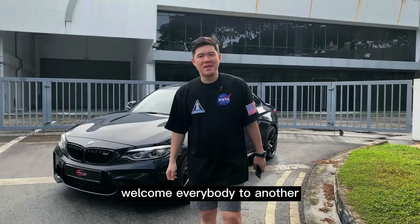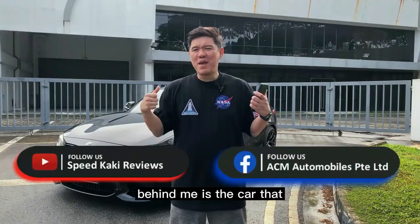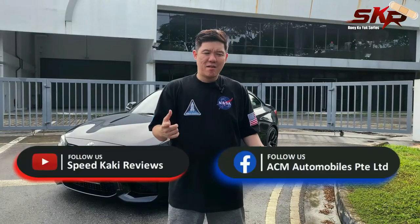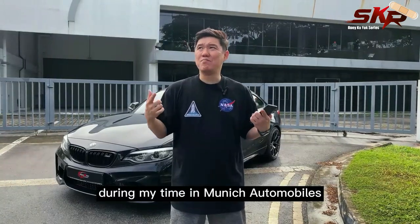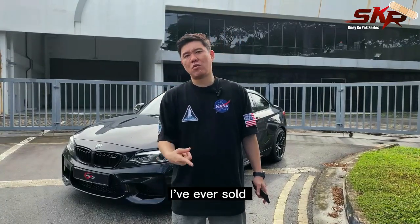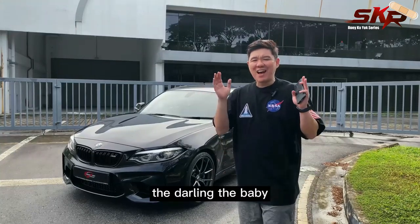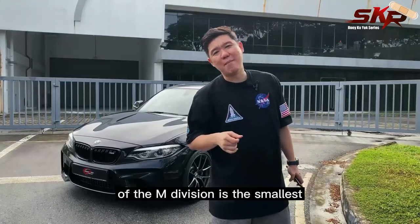Welcome everybody to another episode of our Speed Car Key Buick Goyo. Behind me is the car that during my time in Munich Auto as a salesman, it's one of the best looking cars I've ever sold. This is the BMW M2 — the darling, the baby of the M division.